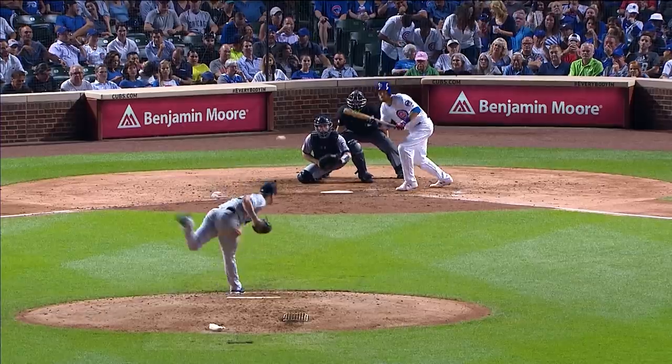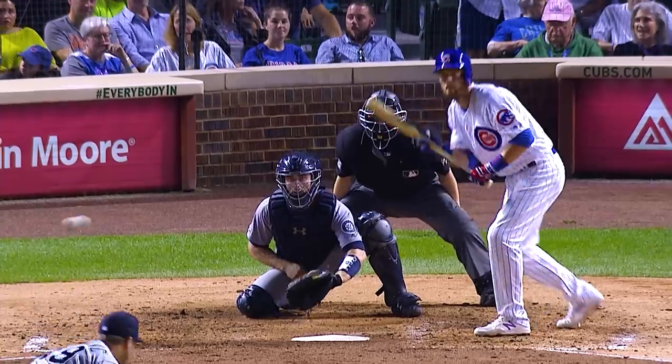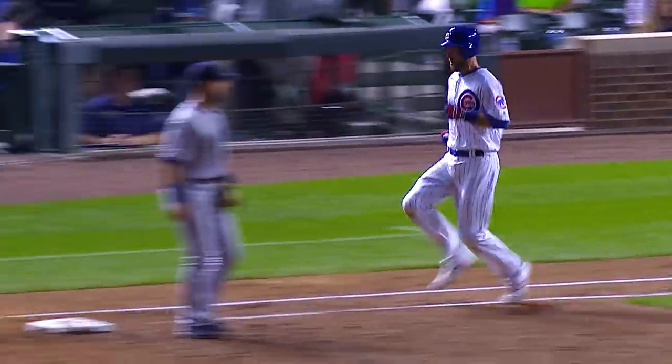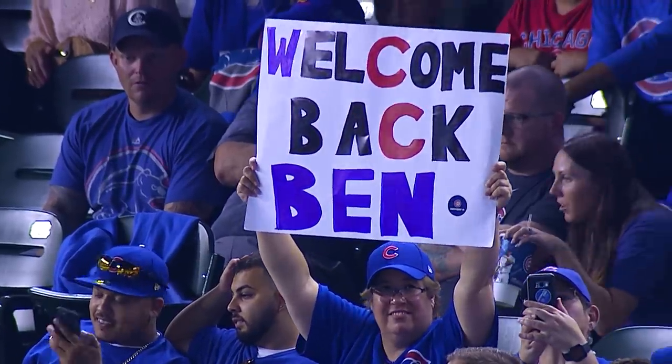Ben Zobrist leading things off now, hitting from the right side against the lefty LeBlanc in the fifth. Shows bunt, bunts one down the third baseline — he's going to have an infield single. Ben Zobrist, a bunt single to lead off the fifth. He's walked, he's scored a run, he's made a sliding catch on defense. I would say his impact has been pretty immediate here in Chicago. Welcome back, Zoe.